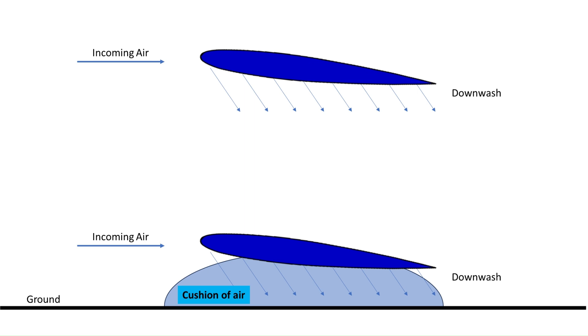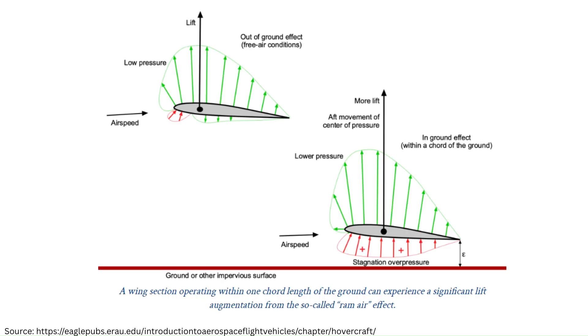Consider two wings moving through the air — one high above the ground and the other flying close to the surface. In the second case, as air is directed downwards and pressurized by the wing, the fixed surface acts as a boundary which traps the air. The result is a cushion of air that creates additional lift.